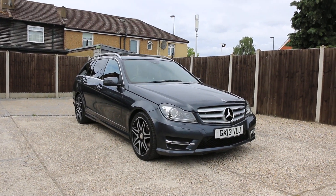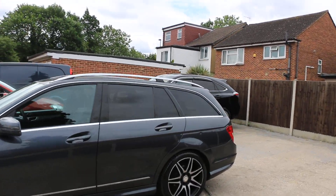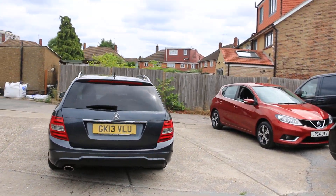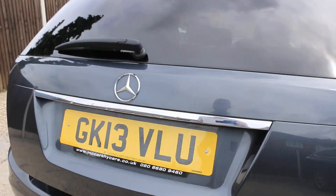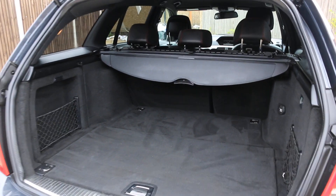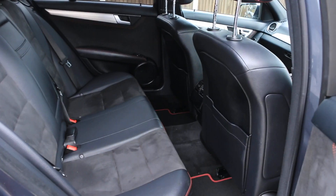For sale at McCarty Cars: Mercedes C-Class. Features include electric tailgate, split folding rear seats, and half black leather interior.